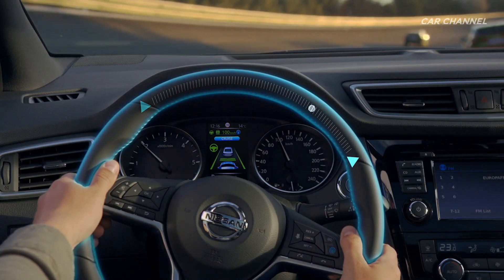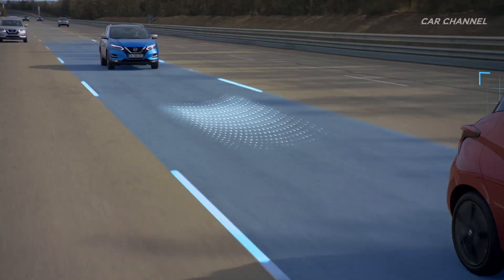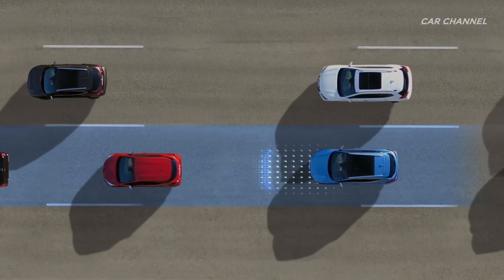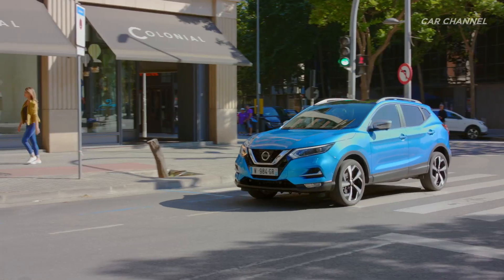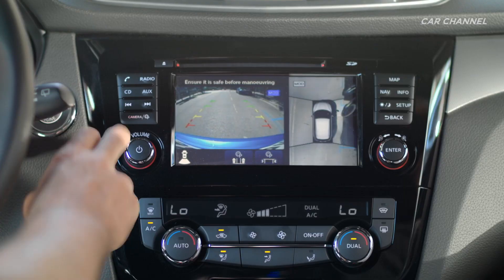To further help drivers enjoy their drive, ProPilot oversees highway driving and helps to keep the Qashqai in lane, regulates its speed, manages traffic jams and controls the distance to the vehicle ahead.